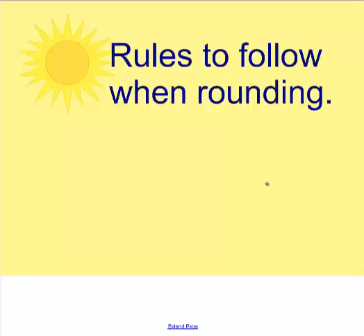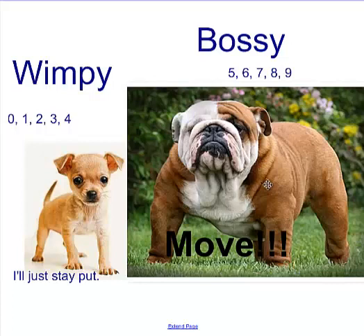Remember the rules to follow when we're rounding. First of all, you have to remember Wimpy and Bossy. Wimpy — if the number you're looking at is 0, 1, 2, 3, or 4 — says, 'I think I'll just stay put.' But Bossy says 'move it,' so if you're 5, 6, 7, 8, or 9, you have to move, and we'll see that more specifically in a second.